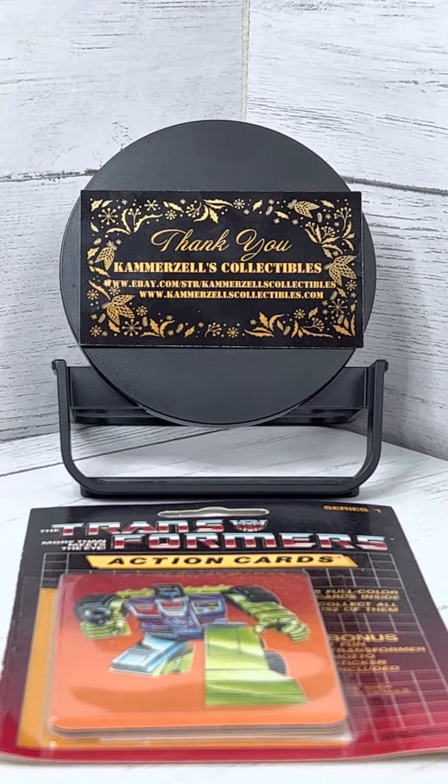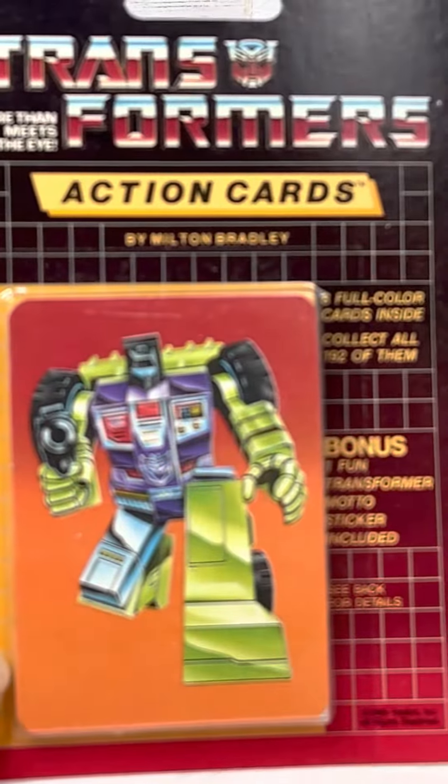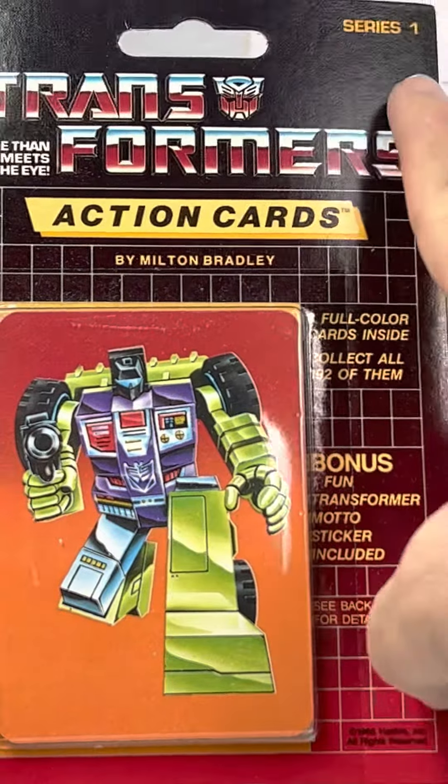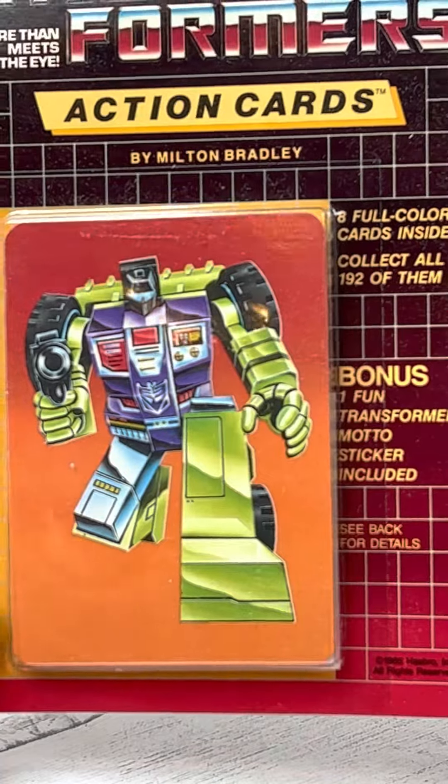Welcome to The Breaks, presented by Camerazos Collectibles. Today we have a 1985 Hasbro Transformers Action Card Series 1 Pack — eight cards, one sticker.